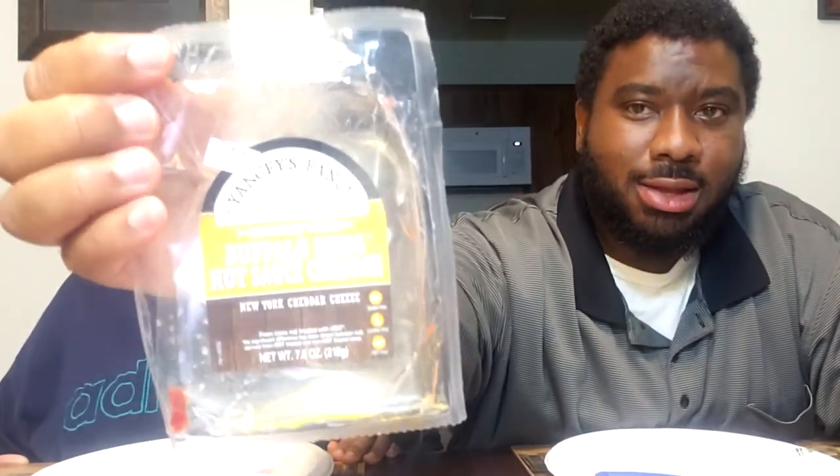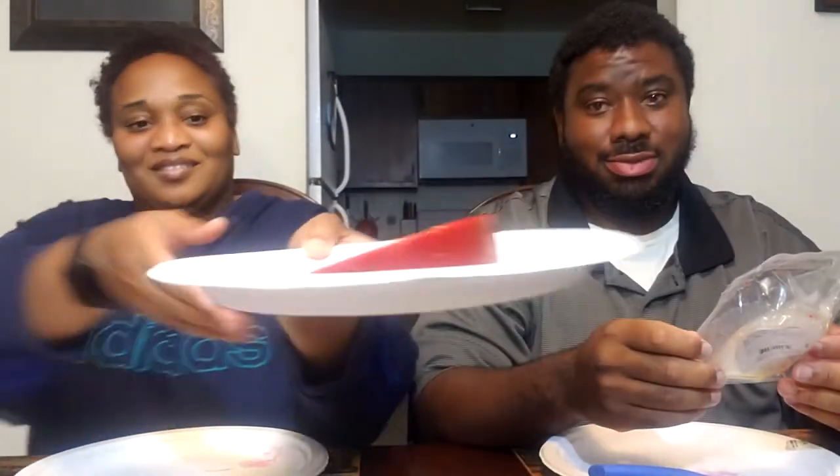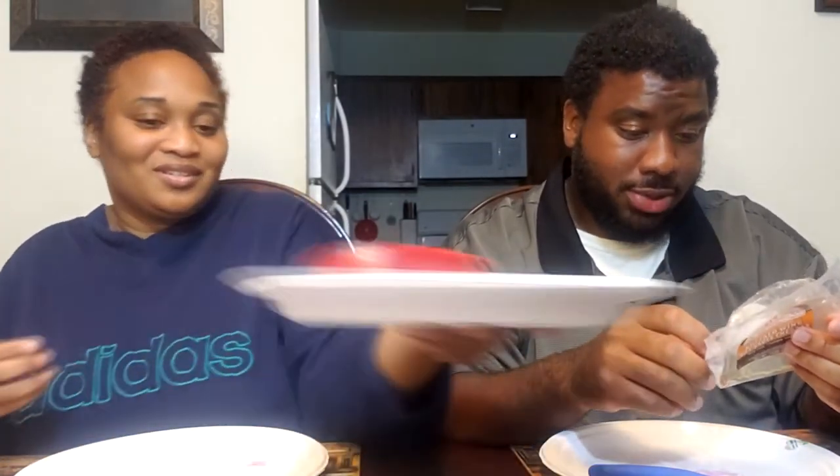Anyway, I'm not gonna over-talk it. This is the last thing we're going to try — this buffalo wing hot cheddar sauce. Hopefully y'all can see that: buffalo wing hot sauce cheddar. Let's get you a good look at it. You can see all the little herbs in there, different peppers — jalapeño, habanero, cayenne.